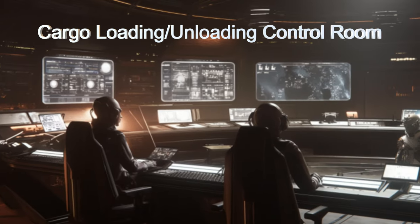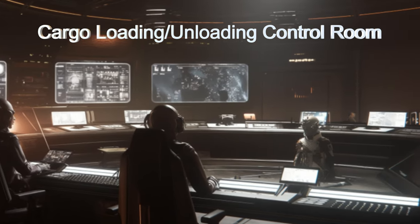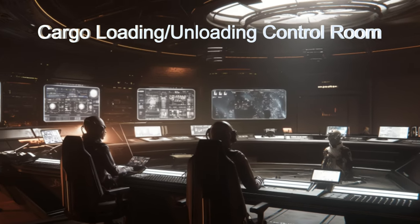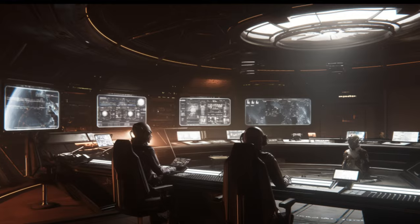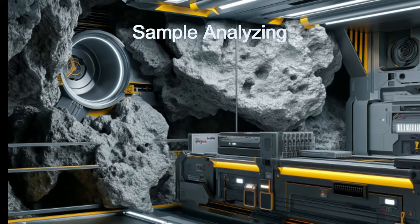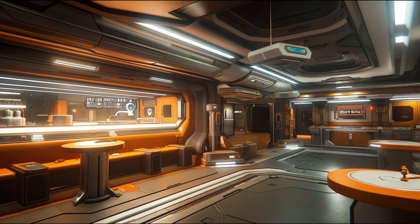Behold its large propulsion system powering through the cosmos while carrying thousands of tons of cargo. Explore its versatile cargo bays managed by advanced AI and utilizing magnetic field webbing to create very lightweight but customizable cargo holding areas.